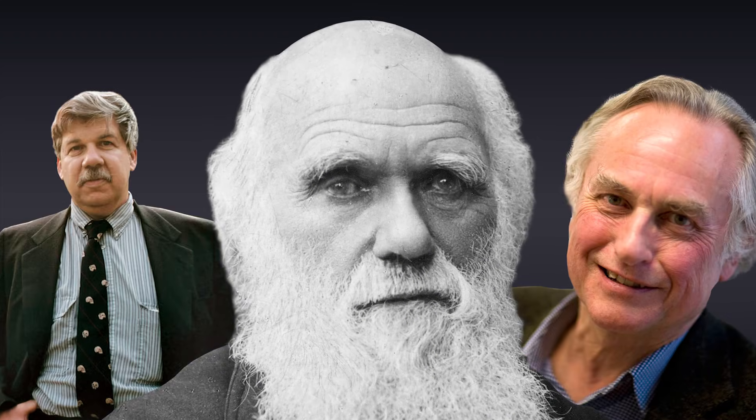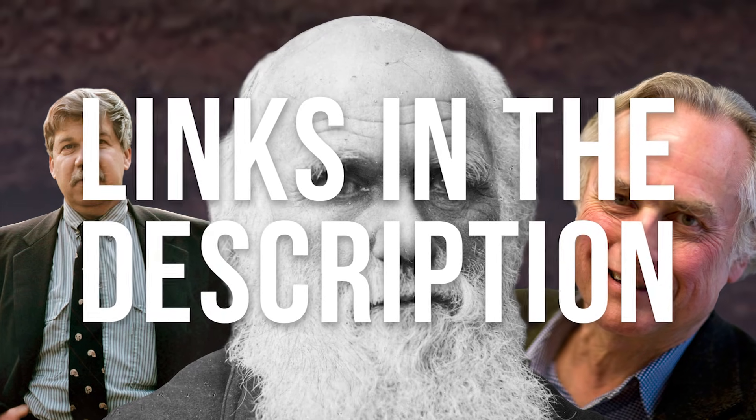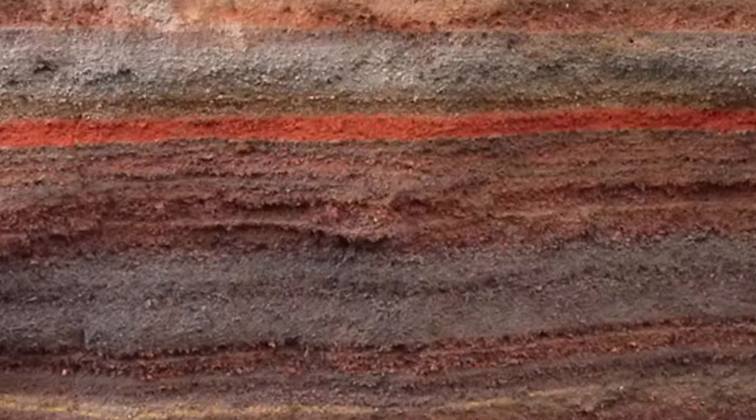Now to present all of the evidence for evolution would take eons and bore even Darwin, Dawkins, and Jay Gould, and so if you're really interested in reviewing all of the overwhelming evidence, then this video isn't it. What it is, however, is just 9 lines of evidence from several fields of study which by themselves alone make a very convincing case. So, where to begin — the first two lines of evidence both come from the comparative anatomy of whales to land mammals.